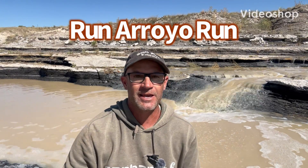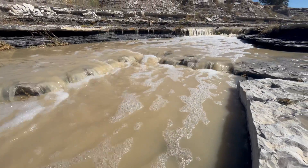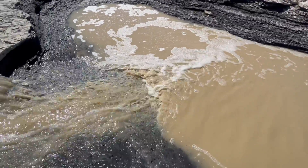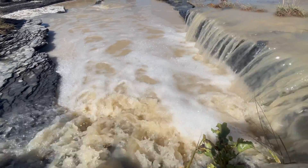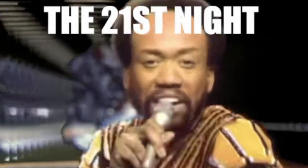Run Arroyo Run! It rained like a cow peeing on a flat rock last night. Mark and Sia from the Windmill Garden. We had a big rain last night, September 21st, 2025. We didn't run the arroyo by the garden and the corral — we ran the ranch's other arroyo. Let's go check it out.